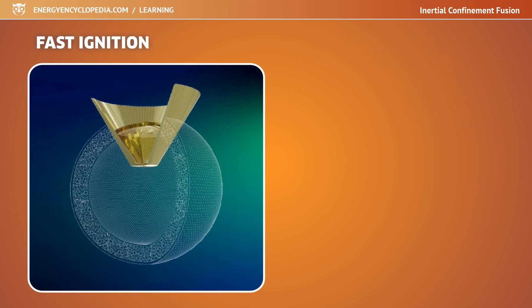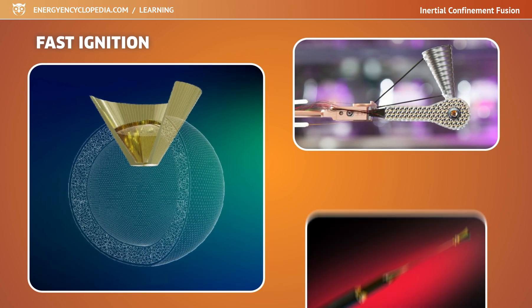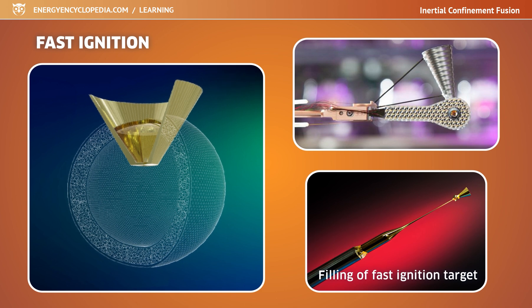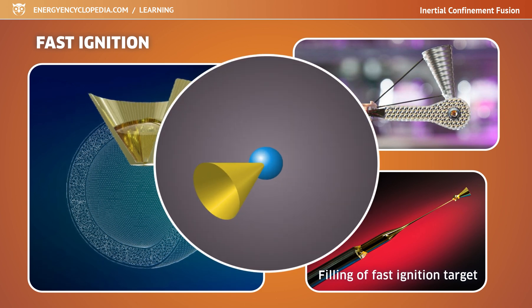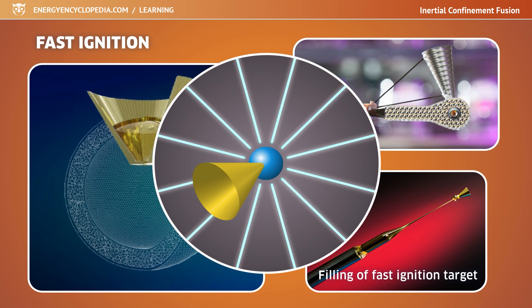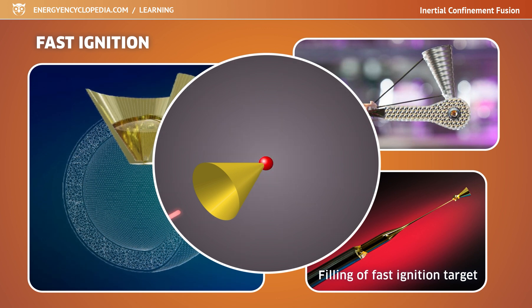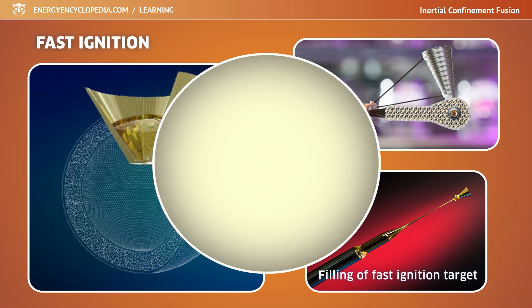Other methods such as fast ignition have also been tried in inertial fusion research. In this method, a cone is introduced into the target and directed towards its center. First the fuel is compressed to a certain density and temperature by lasers hitting the surface of the target, and then an ultra-short pulse sent through the cone at the center of the target ignites the pre-compressed fuel.